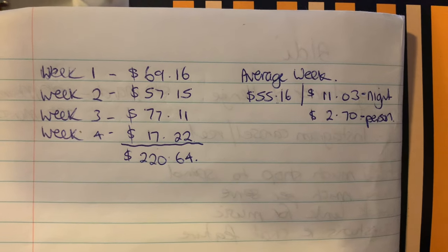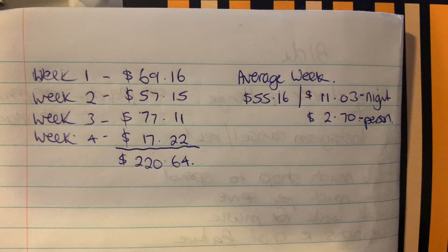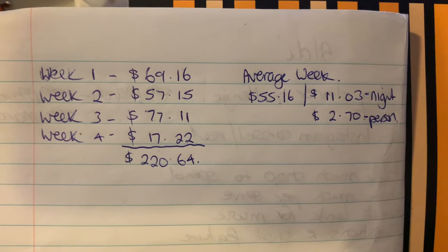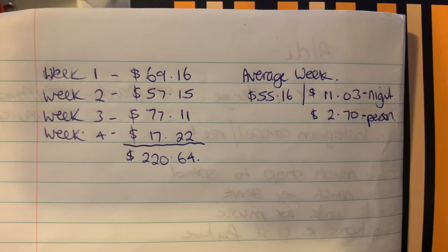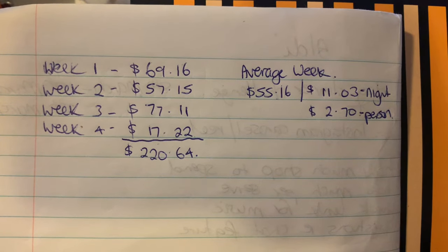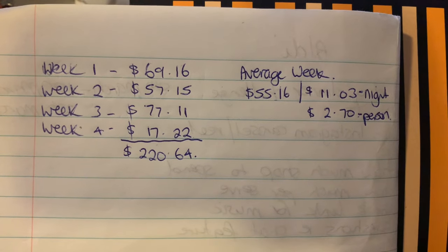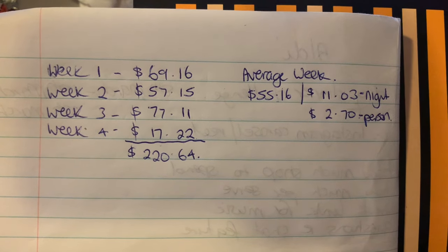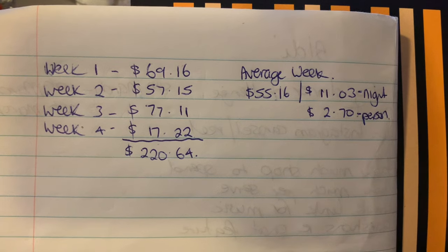Week one: $69.16. Week two: $57.15. Week three: $77.11. Week four: $17.22. That comes to a total of $220.64. Dividing that by four weeks gives an average of $55.16 per week, or $11.03 per night, or $2.70 per person per meal — because someone asked what the average cost of meals is. Remember, this is just straight shopping with no markdowns for the past couple of weeks — just regular everyday products.